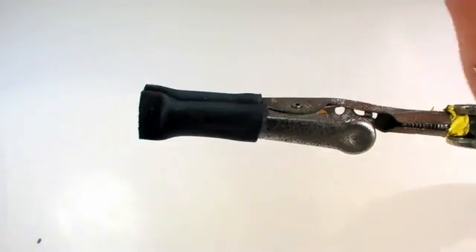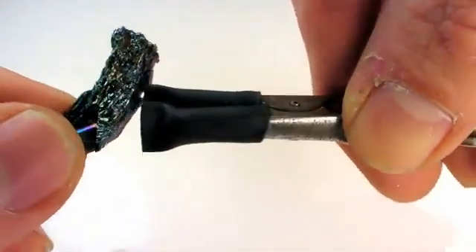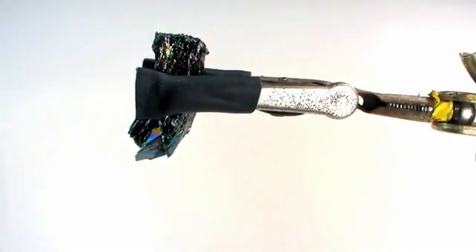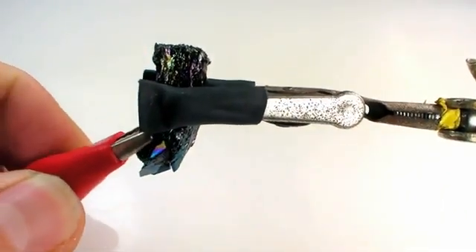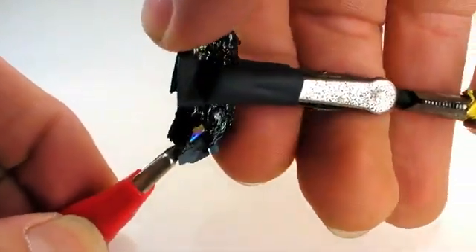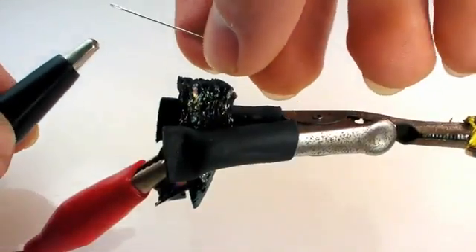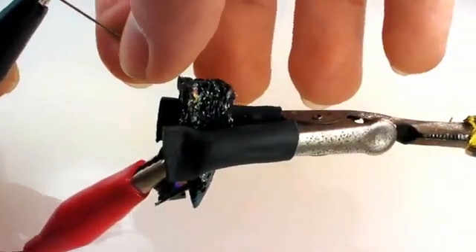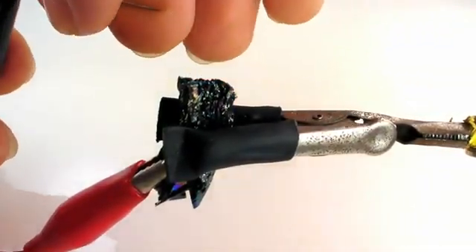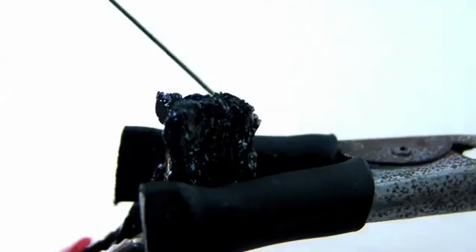H.J. Round's crystal experiment was so cool and simple that I had to try it myself. So, I got a piece of silicon carbide. Then, I hooked that up to the positive lead on my power supply with an alligator clip. Then, I hooked a little sewing needle to the ground on my power supply. Then, I began to search for light-emitting zones.